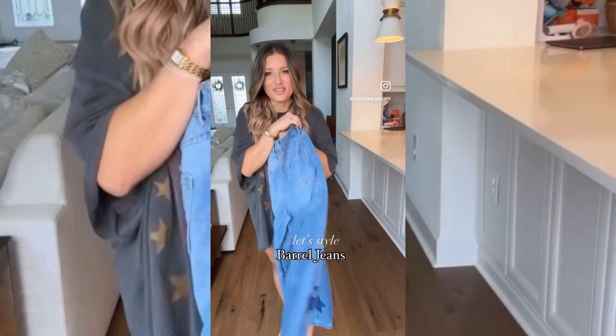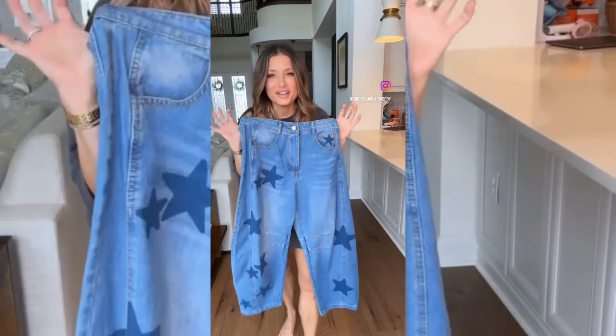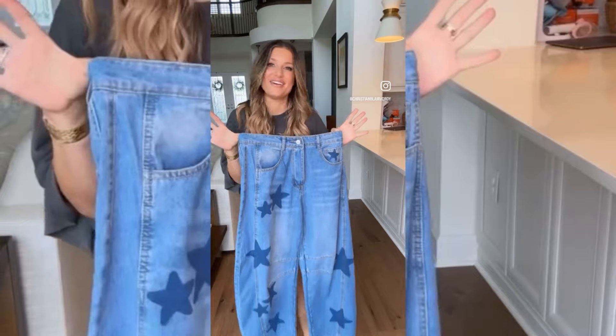I have a weird obsession with stars. I saw these jeans on Amazon and I could not resist. Let's put together an outfit and style them.